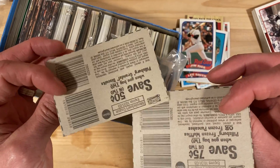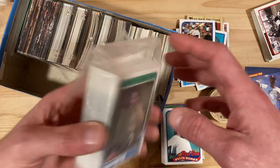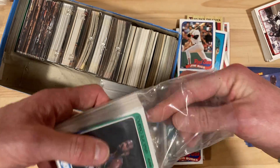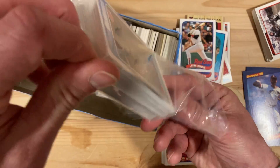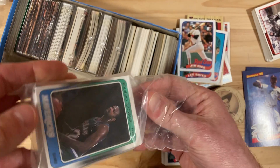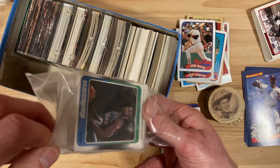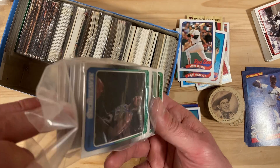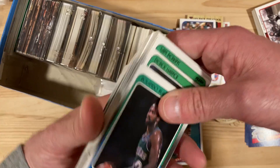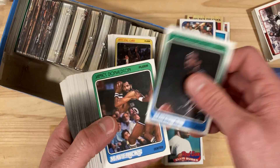We've got some coupons in case we want to save on some Pillsbury items — I'll throw those out. Interesting. So this is some clear basketball cards in these little bags here. We're just going to see what kind of relation these have to one another, if I can get them out.